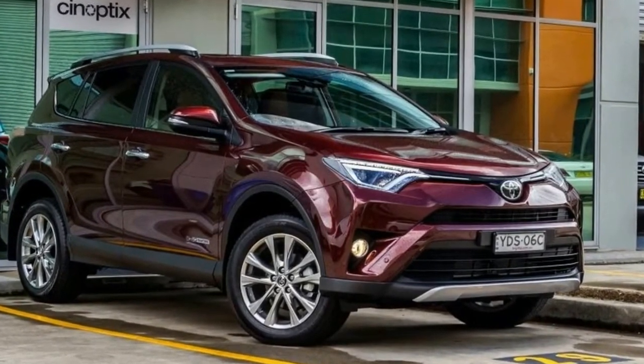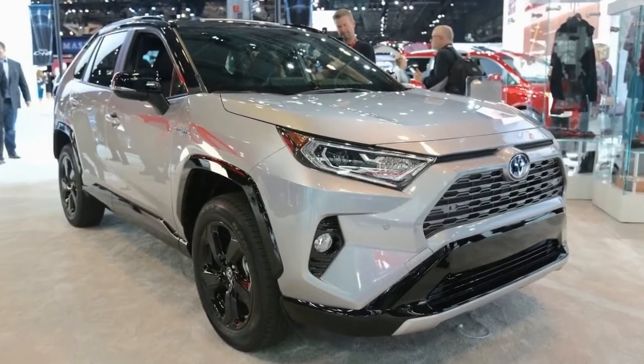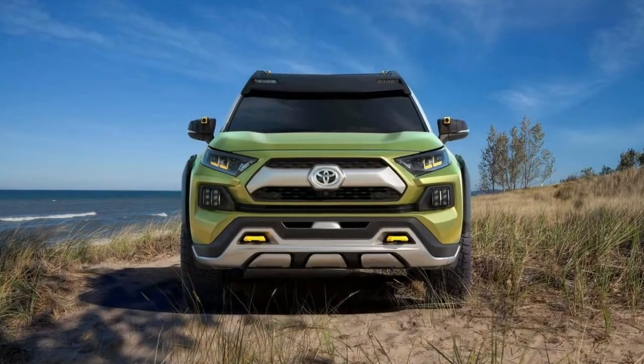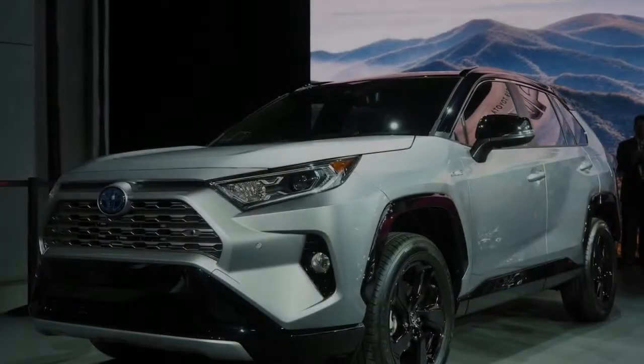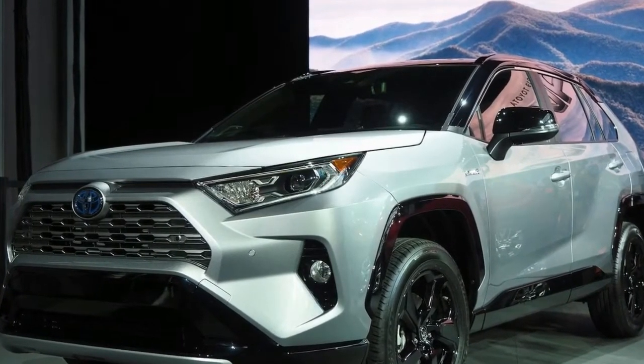As you move to the back of the RAV4, you get a little bit of Volvo XC40 in the overall design, partially thanks to that two-tone roof option that this model has, and of course the overall rear profile of the RAV4. The cargo area still looks large for this segment, which has always been a strong selling point of the RAV4, and under the load floor we still have a spare tire.